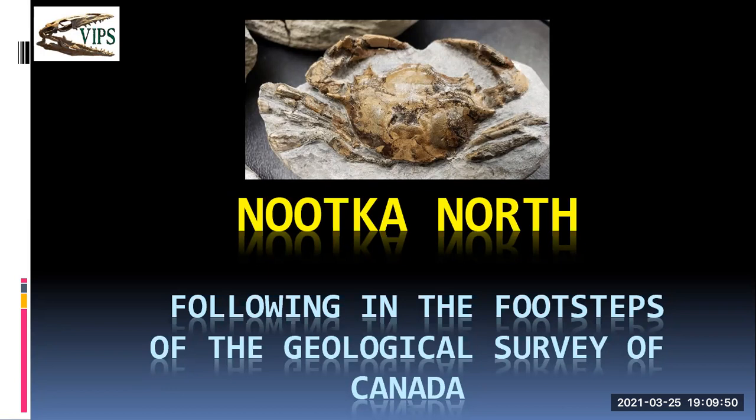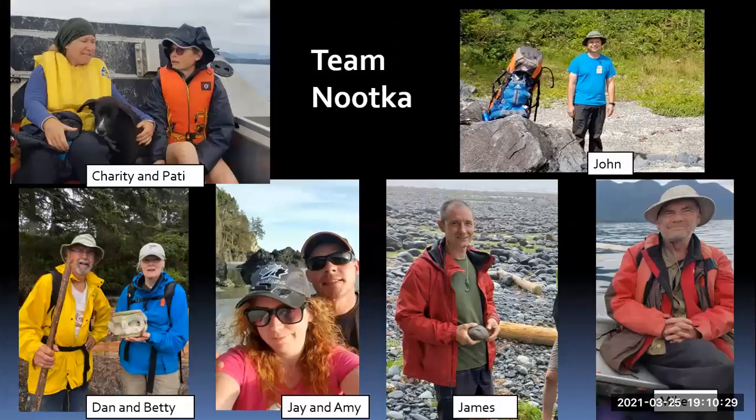That fossil you see there on the top is one that Betty Franklin found. It's a Magokas and it has very large eye sockets, as you can see right here. It has two little horns on each side, and of course eight legs and two pinchers. It's a fairly common crab that we find at Escalante and different locations, but at Nootka Island it's not the dominant species — the raninid crabs seem to be dominant.